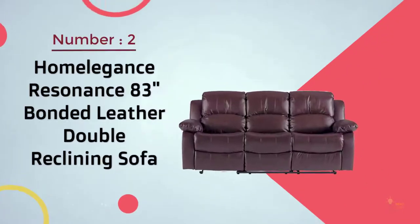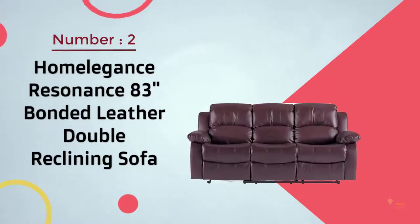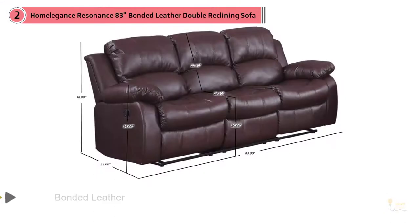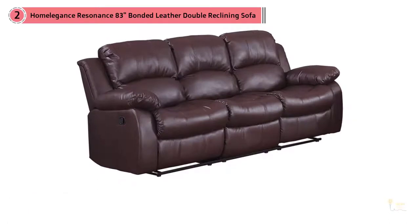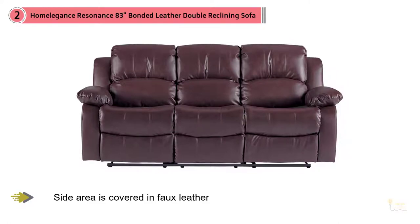Number two: Home Elegance Resonance 83-inch bonded leather double reclining sofa. The cleaning of sofas can be tasking — you cannot just wipe them down with a wet cloth. Harsh cleaners can easily spoil your luxurious sofa. Bleach and ammonia-based cleaners should be avoided at all costs.